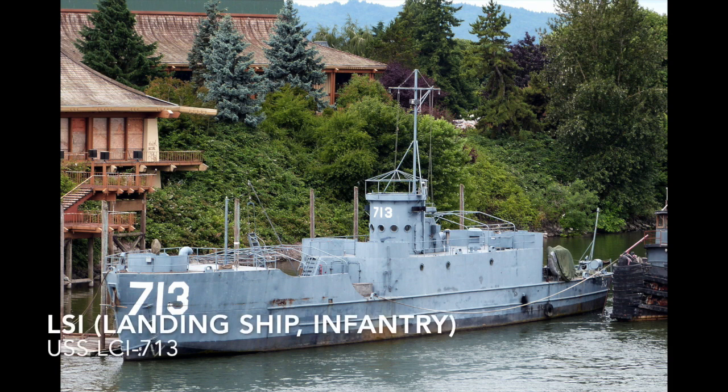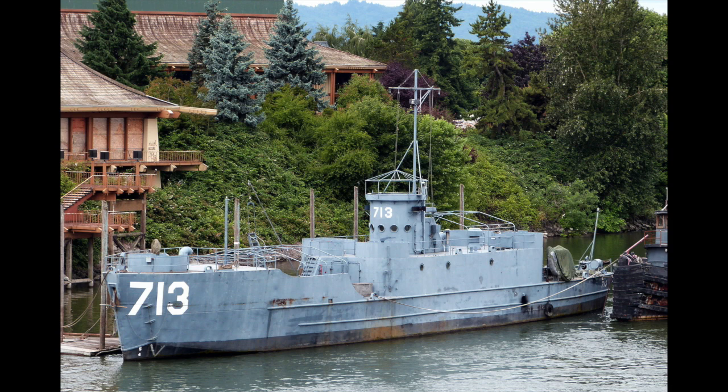The last amphibious ship we'll look at is the LSI, which is an amphibious warfare ship meant to transport and land large numbers of infantry to the shore. An example would be LCI-713.